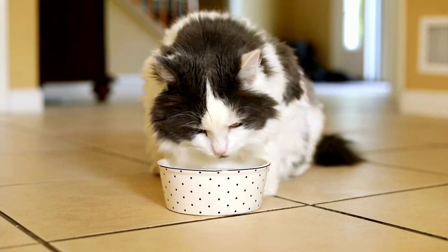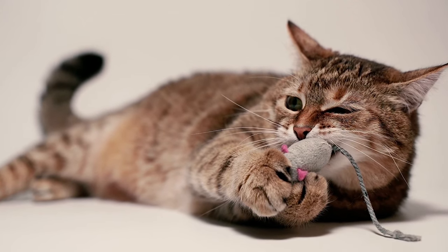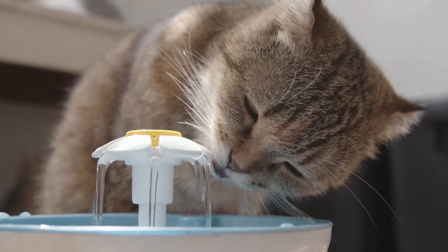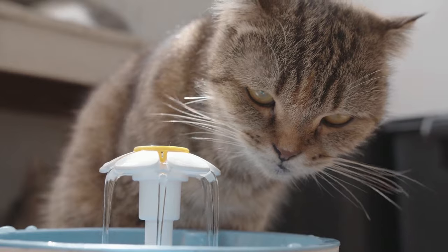Dehydration is incredibly dangerous and can lead to death. Yet many cats don't drink enough water, which is possibly due to their primal instincts. Back in the day, ancient cats would get most if not all of their water from eating rodents. Cats also learned to favor running water over still water, which can cause sickness from bacteria buildup. So if your cat is a fussy drinker, wet food might be the ideal choice.